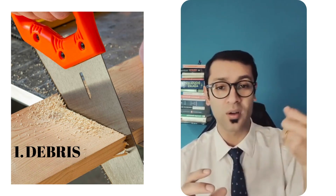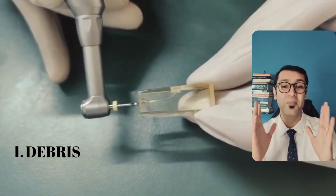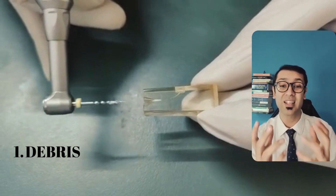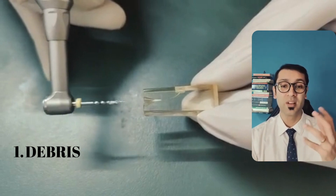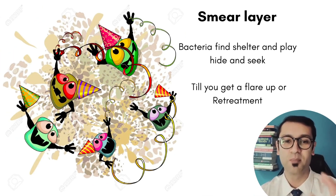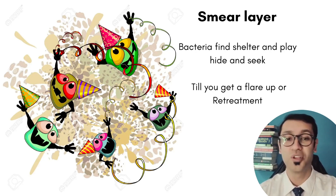Number one: debris. When we're cutting dentine with NiTi files, it's similar to cutting wood with a saw — it generates a huge amount of sawdust, or what we call debris. The coronal third is the one that generates the maximum amount of dentine debris, and it is really important that we maintain that dentine outside of the canal rather than letting it compact within the canal. So what you need to be doing is adopting a crown-down procedure, as well as frequent irrigation, and making sure that you clean your file before each entry, so that the file is removing the dentine rather than depositing it. This debris doesn't just block your GP — it also gives bacteria a lovely environment to grow and meet you the next time during a flare-up.